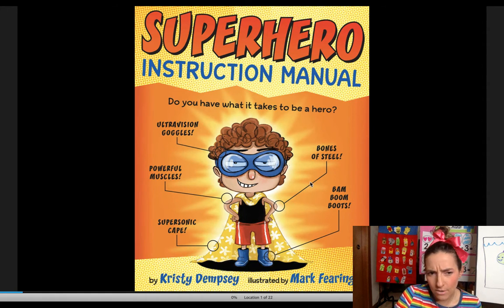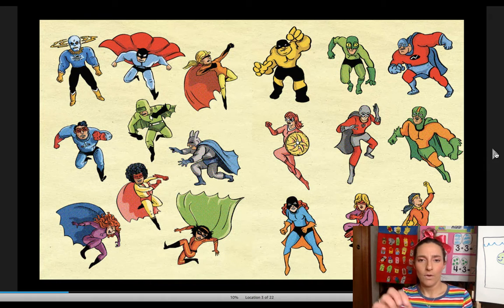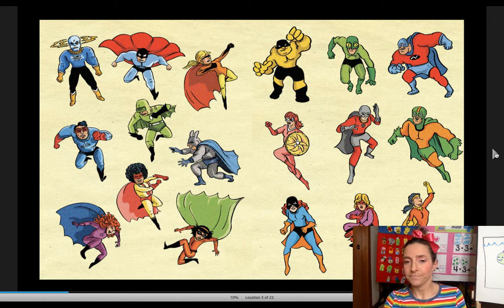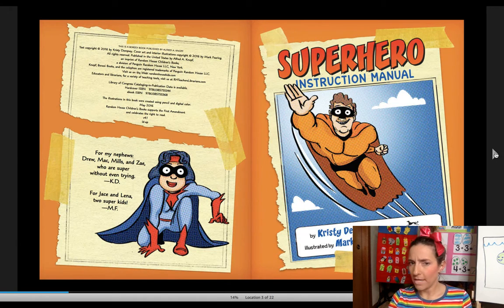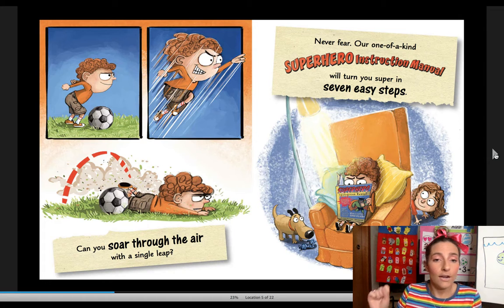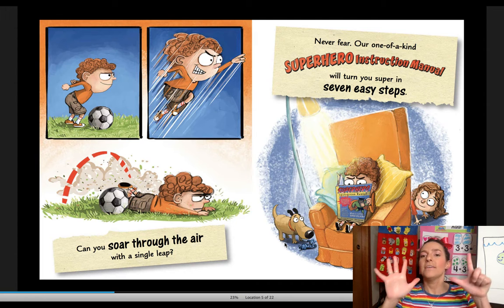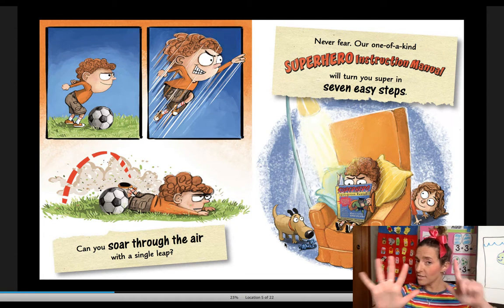UltraVision goggles, bones of steel, powerful muscles, supersonic cape, and bam bam boots. Wow, there's a lot of different superheroes. Superhero Instruction Manual — do you have what it takes to be a hero and save the world? Are your muscles made of elastic? Are your bones made of steel? I think this little boy is thinking, I'm just a boy. He looks like he's in KG1. Can you soar through the air with a single leap? Bonk. Never fear — our one-of-a-kind super instruction manual will turn you super in seven easy steps. They're going to tell us seven things to do to be a superhero.